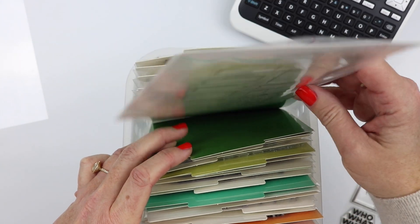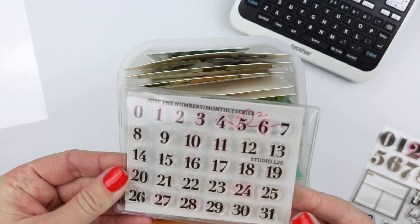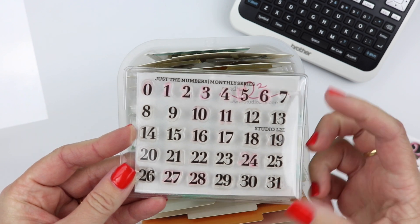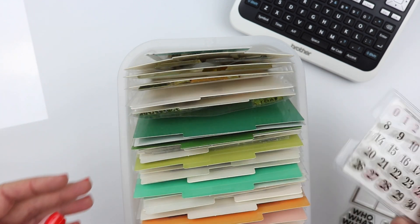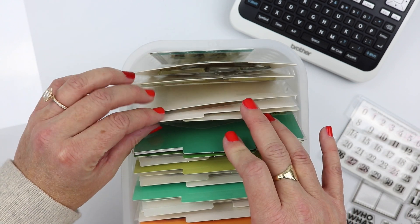Let me grab that numbers one so I don't forget — this is just the numbers set and I have it sitting on my desk. You can see it's very similar to the Oliver number set but just a lot smaller. A really good staple to have if you're ever dating your pages.